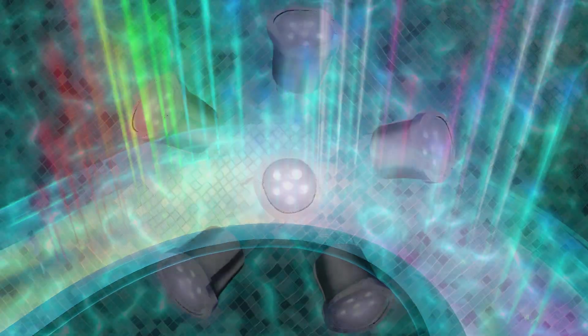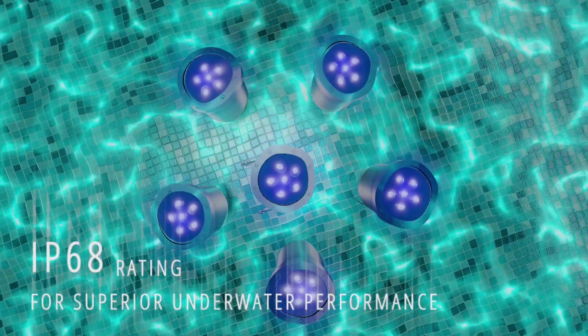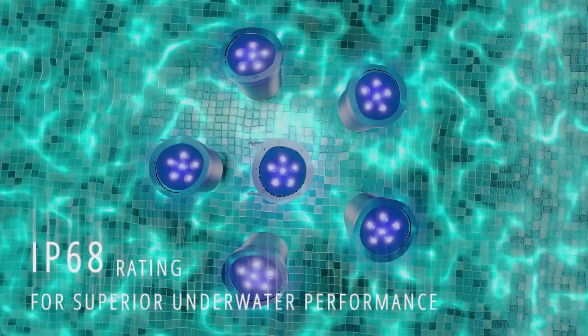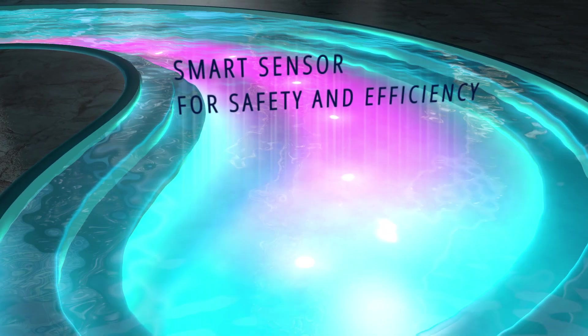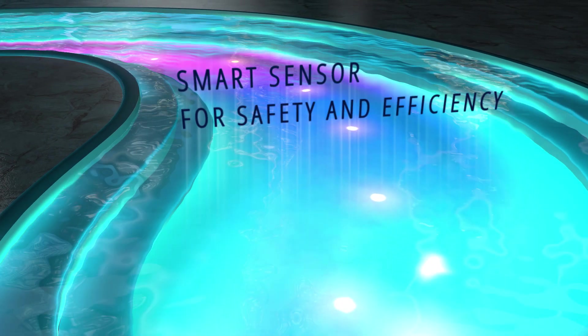The underwater lights turn fountains and pools into radiating forms of colors and movement. With incredible IP68 ratings, these lights perform with excellence in depths up to 1 meter and are fitted with safety sensors that automatically shut down on overheating or out of water.